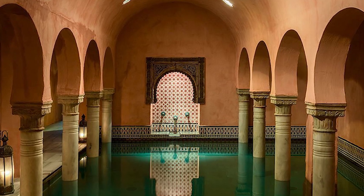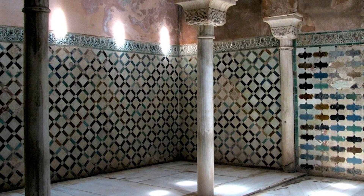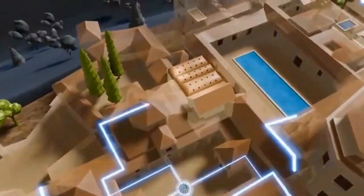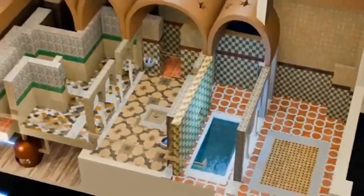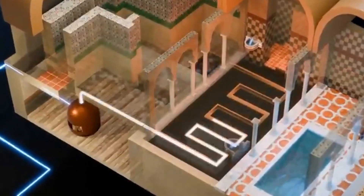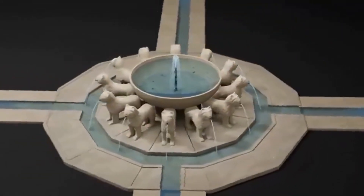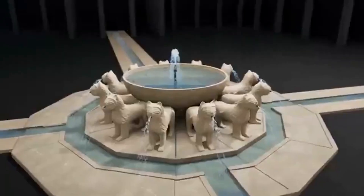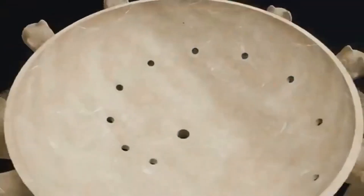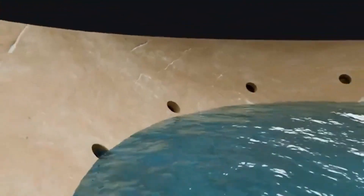Beyond the fountains and channels, the Alhambra's hydraulic system powered the palace's thermal baths, or hammams. The heating of these baths was achieved by water flowing into an underground control room and passing through a copper boiler heated by burning wood. This boiler provided hot water for the baths and steam for underfloor heating in the hot rooms and steam rooms. Legend also suggests that the Fountain of the Lions functioned as a water clock, with water flowing from a different lion's mouth each hour, likely involving a system of holes and internal pipes within the fountain's central bowl regulating the flow of water to each lion.